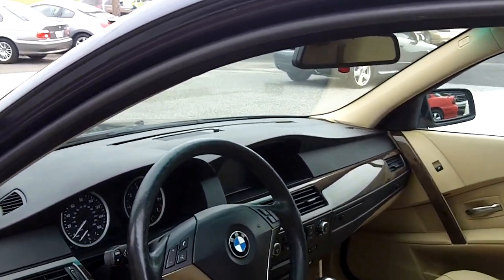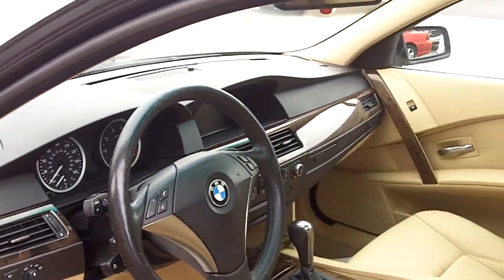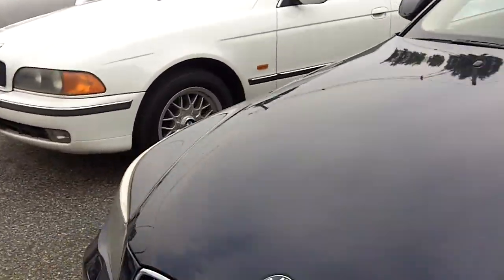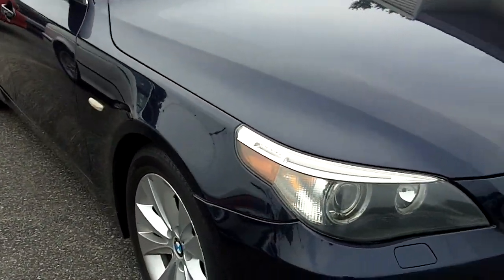This car only has 89,000 miles on it, just a little over 89,000. It comes with a 90 day warranty, and we're running a special on this BMW — you purchase a 2 year extended warranty and it will only cost you $995. It has a clean Carfax, no accidents reported.